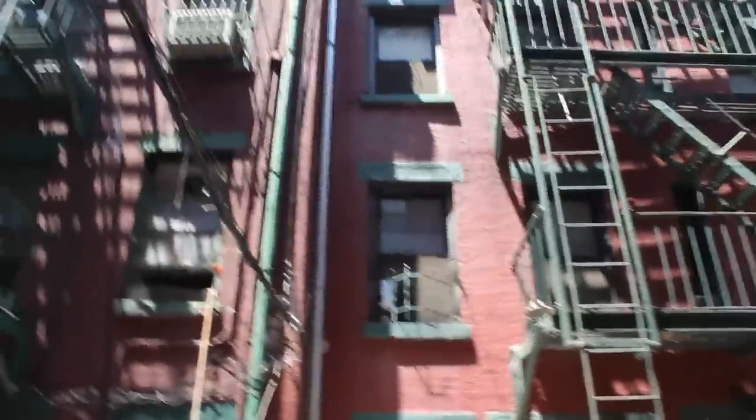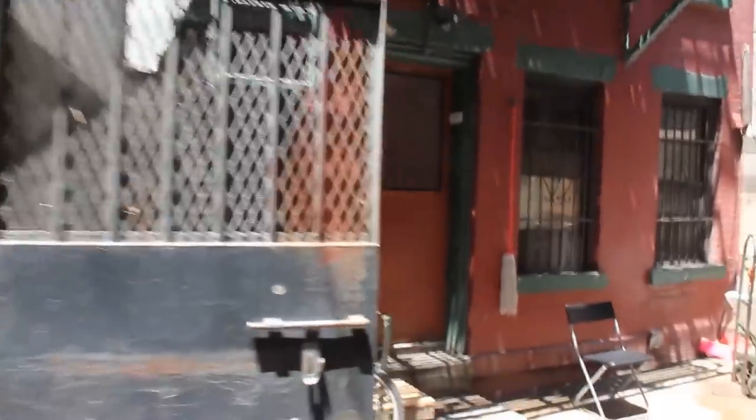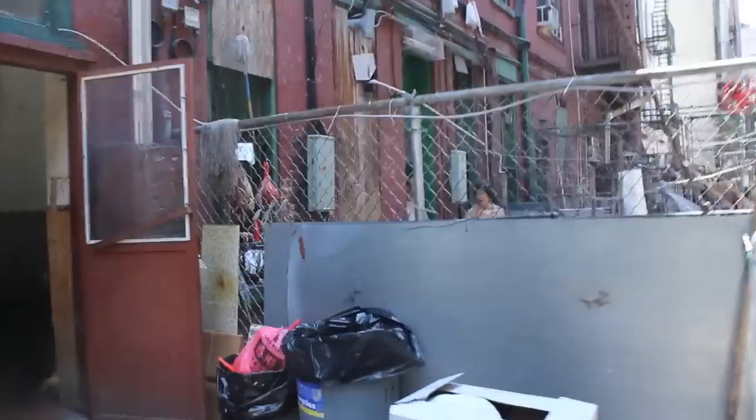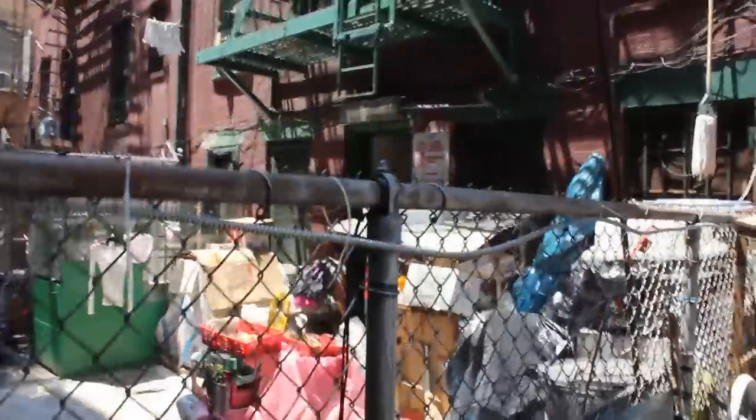I'm here at 131 Mott Street and I'm using video here because what you have here is a building. It's got a front door like any other building, a regular tenement building, just like you have on the Lower East Side. And what's interesting about it is the little courtyard here — what these people just did is they walked from the front building into this building here.